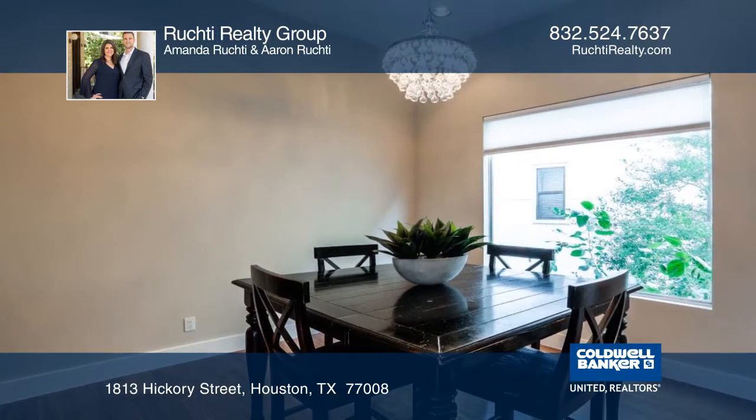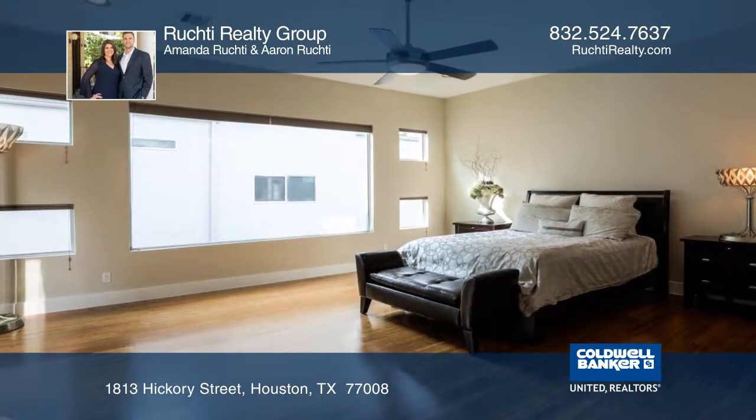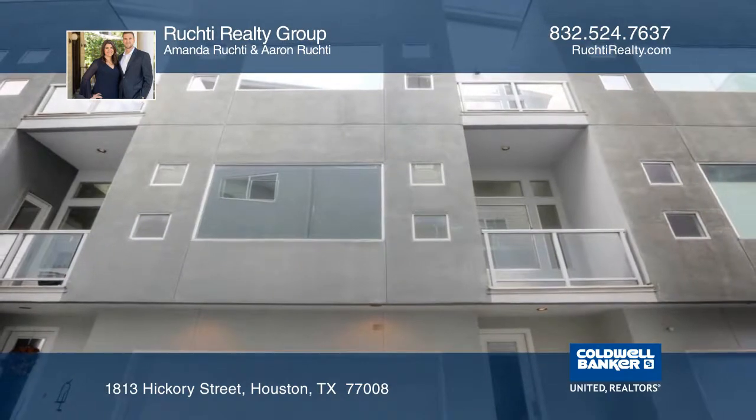Don't forget to view the spacious rooftop terrace overlooking downtown. Come see all this home has to offer with the Rukti Realty Group.